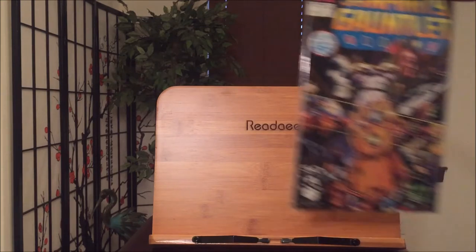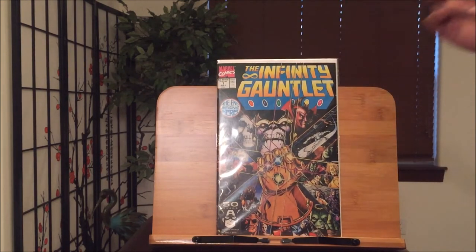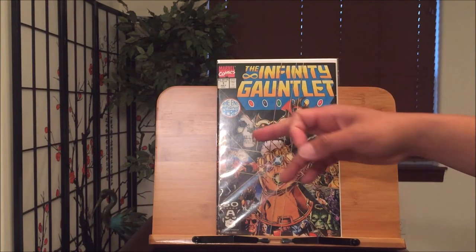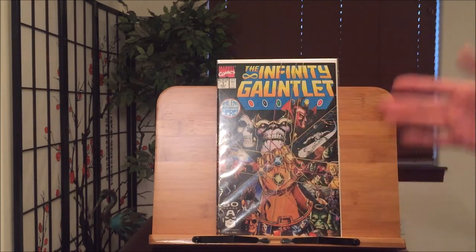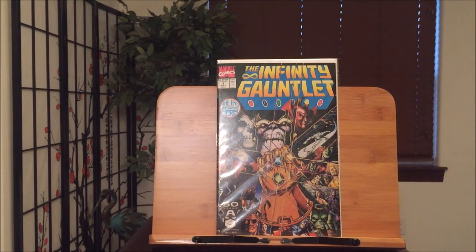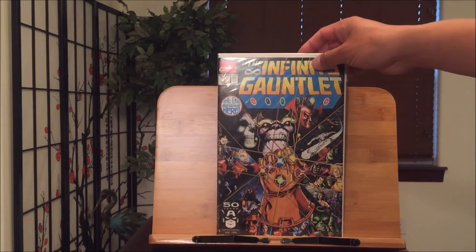And of course you've gotta have this — Infinity Gauntlet number one. I also drew this cover. You have Thanos, Death, Mephisto, Silver Surfer, and the rest of these amazing Marvel characters like Doctor Strange, the Avengers, and Spider-Man all encompassed in that cover. It shows they're all worried about Thanos's power and how he's gonna rule the universe. I'll be very excited for the Infinity War movie coming out soon.